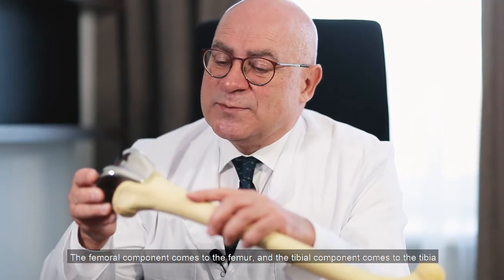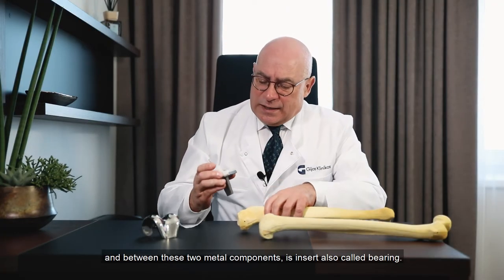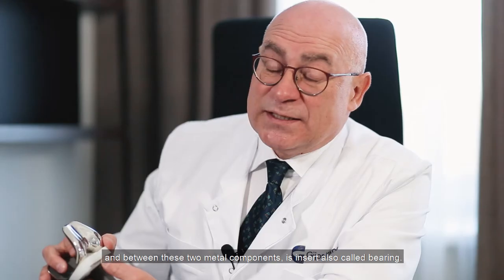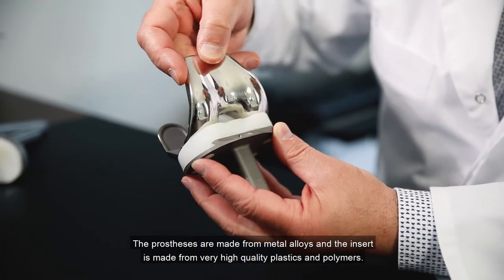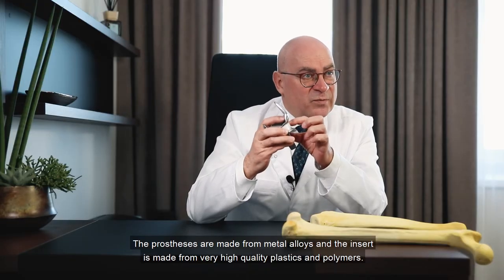The femoral component comes to the femur and the tibial component comes to the tibia. Between these two metal components, there is polyethylene — an insert, also called a bearing. The prosthesis is made from metal alloys, and the insert is made from very hard polyethylene.